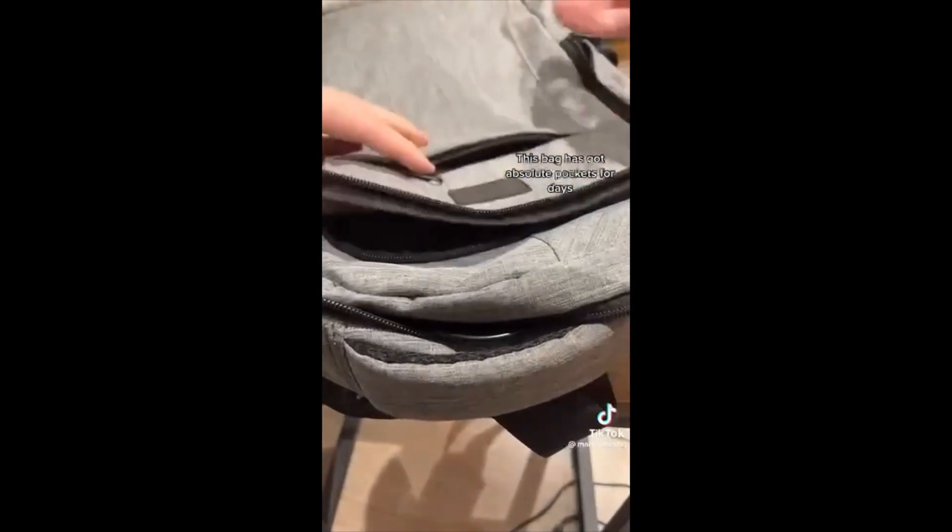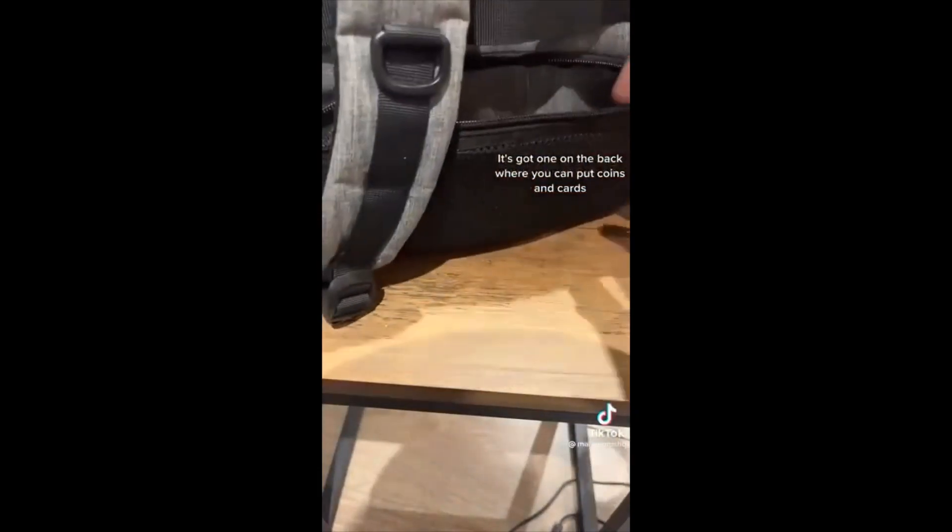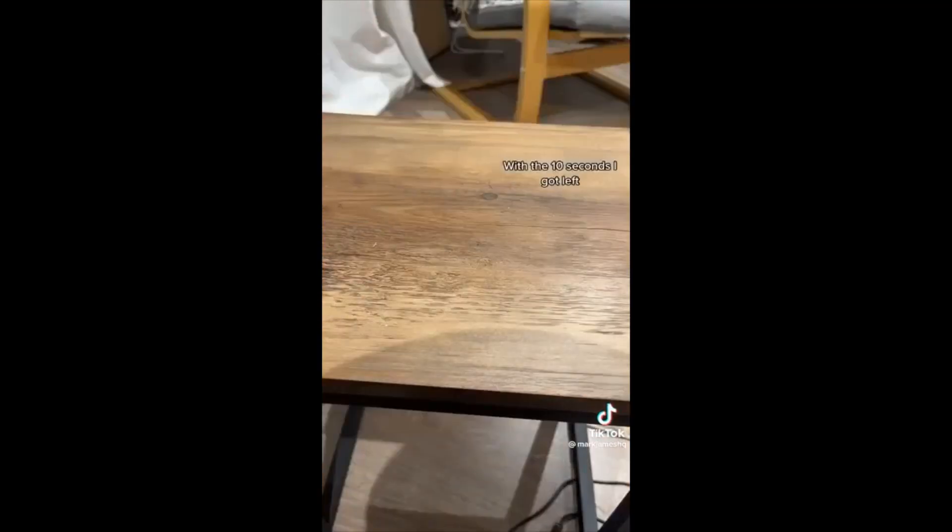Finally, to bring it all together, my travel bag. This bag has got pockets for days — pockets within pockets, hidden pockets. As you can see, it's got space for a laptop, a compartment on the back for coins and cards if you want to keep things private, and it's also got a lead to plug in your power bank so you can just plug your phone in the side and have power in your bag.